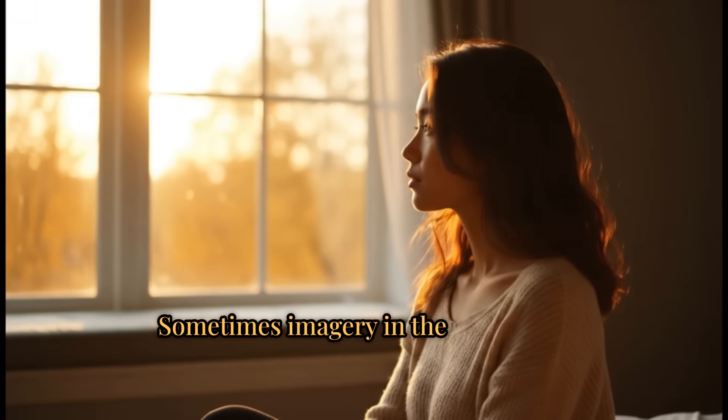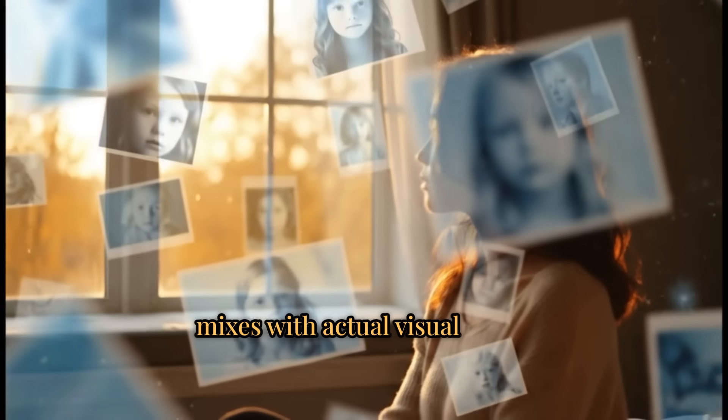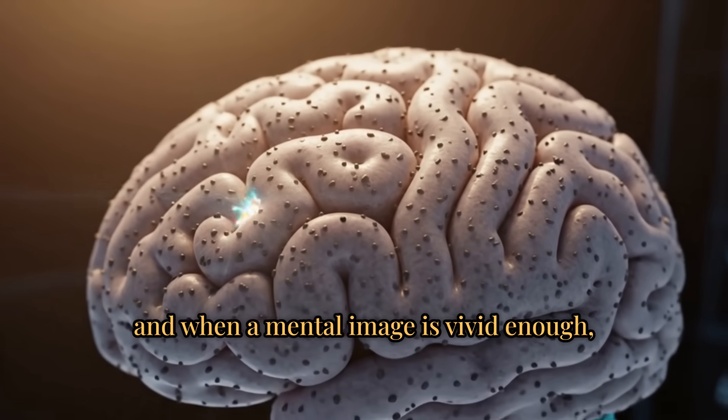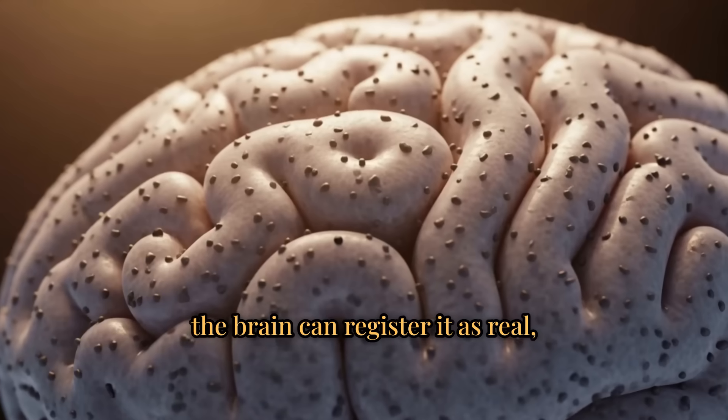Sometimes imagery in the mind's eye mixes with actual visual input. And when a mental image is vivid enough, the brain can register it as real.